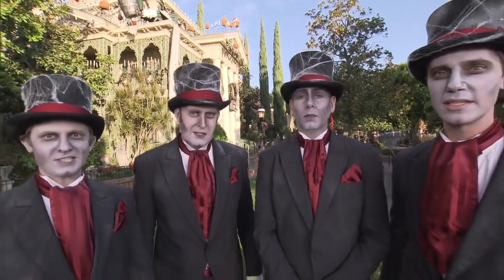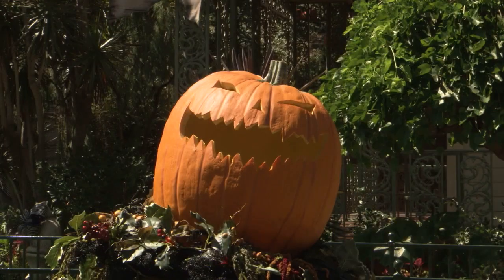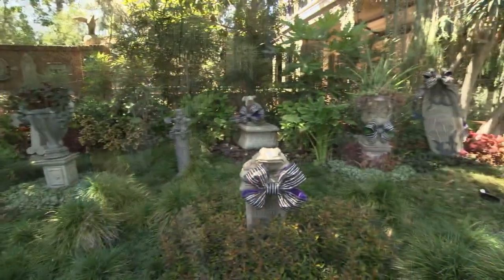This is Halloween. Pumpkins scream in the dead of night.